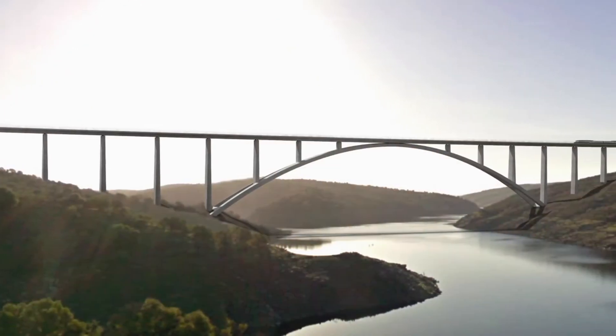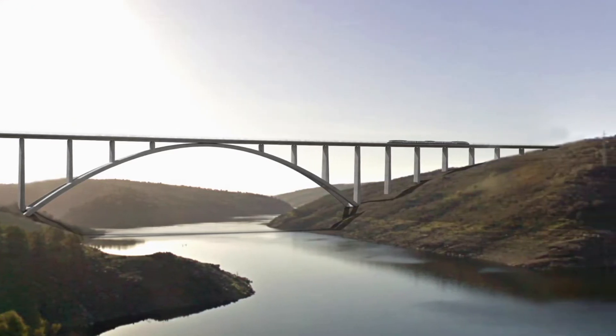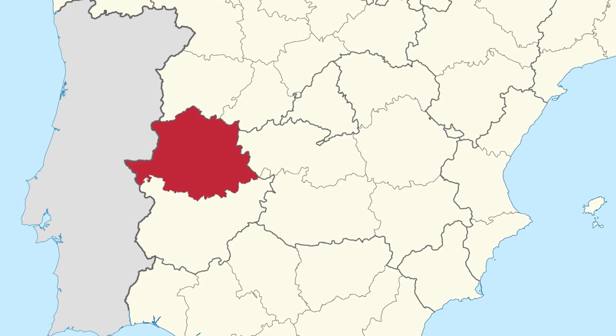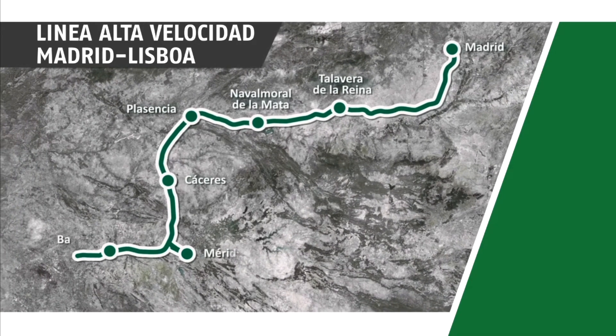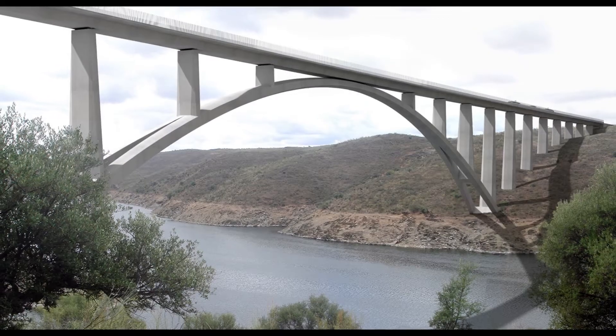The Almonte River Viaduct is an arch bridge that spans the Almonte River at the Alcantara Reservoir in the province of Cáceres, Spain. It is part of a high-speed rail line plan from Madrid to the Spanish-Portuguese border, with future plans to ultimately run to Lisbon. The project for this new line was proposed in 2007 and is expected to be completed in late 2015.